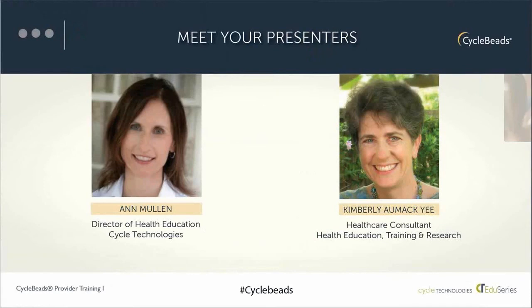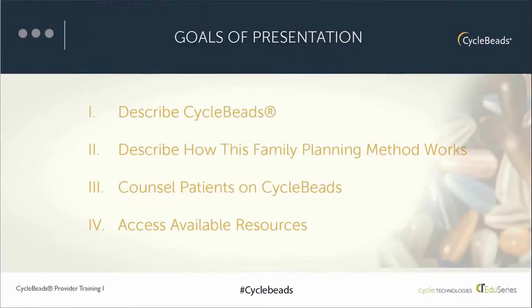Let's first take a look at our goals for the presentation. The training goals are for healthcare providers to be able to describe what cycle beads are and what they're based on, to describe the family planning method that cycle beads is based on and how it works, to be able to counsel patients on cycle beads, and to find further resources on cycle beads.